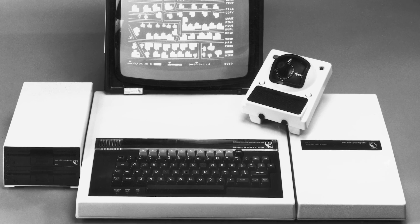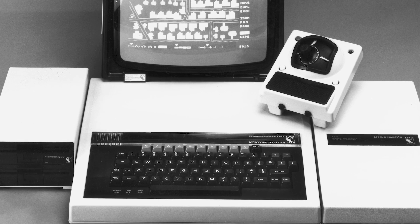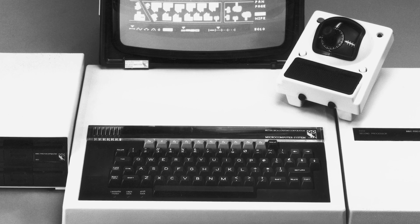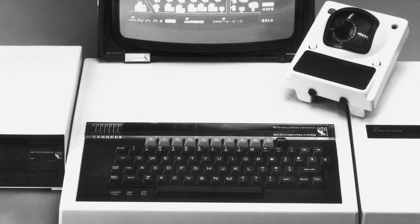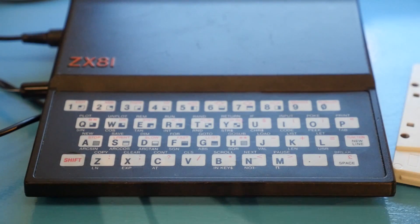So the BBC worked with Acorn to develop the BBC Model A and later the BBC Model B, and this was introduced into many different schools across the country. It really did liberate computing — there was a whole new generation of kids that learnt how to code, thanks to this machine and many others like the Sinclair ZX81 and various other machines that were developed at the time.